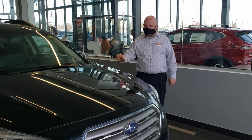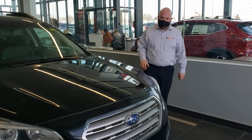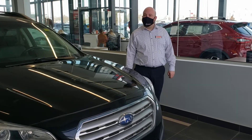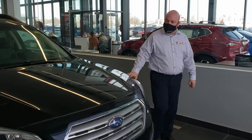Hey there and thanks for taking interest in the 2017 Subaru Outback. This Subaru Outback boasts a 3.6 liter V6 engine, so you're going to have lots of power when you need it, and all wheel drive capabilities.